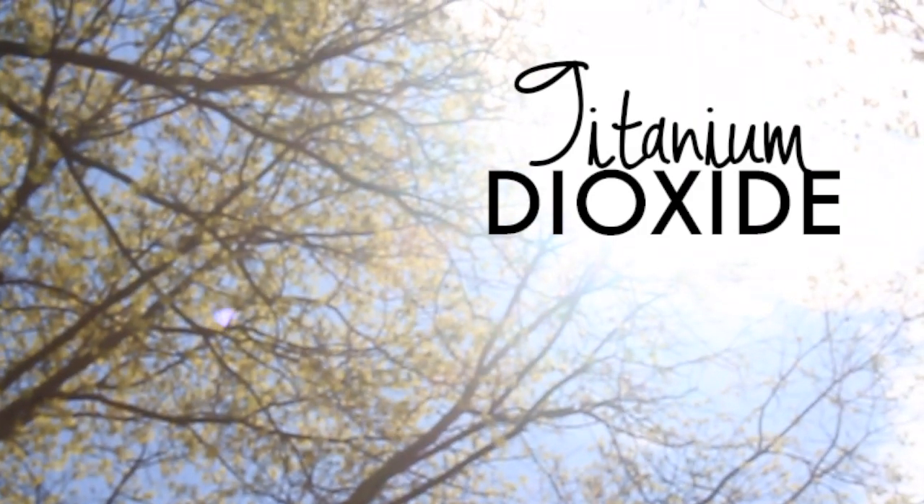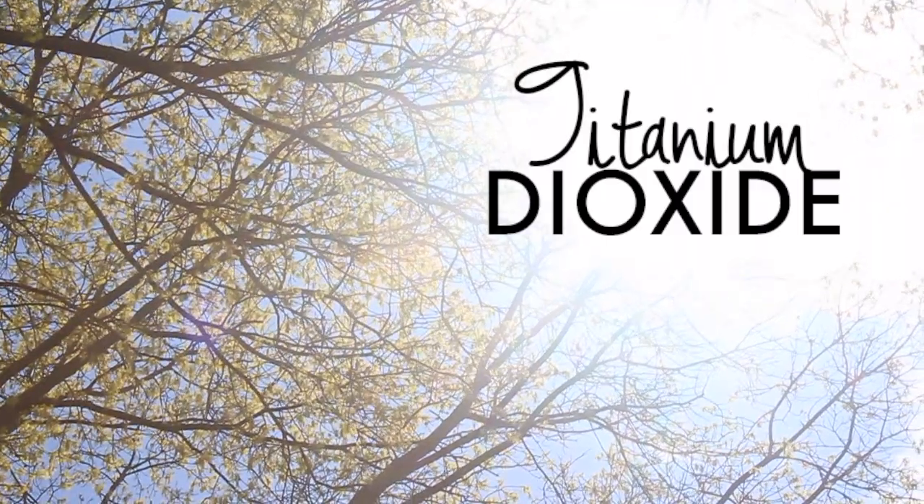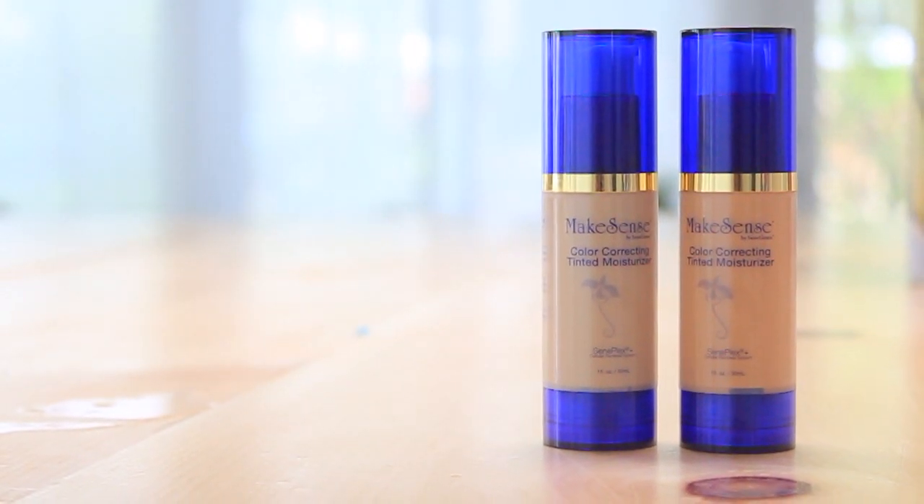The defense part of the mechanical shield is titanium dioxide. Titanium dioxide is an earth mineral that is used to protect the skin from UV radiation. It really is like wearing a t-shirt on your face. While titanium dioxide is shielding your face from the UV rays of the sun, inevitably some are still going to get through.